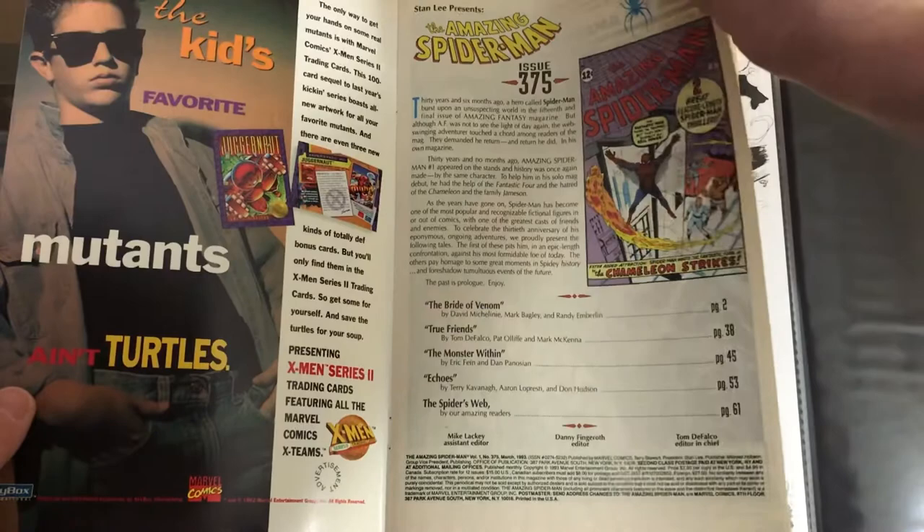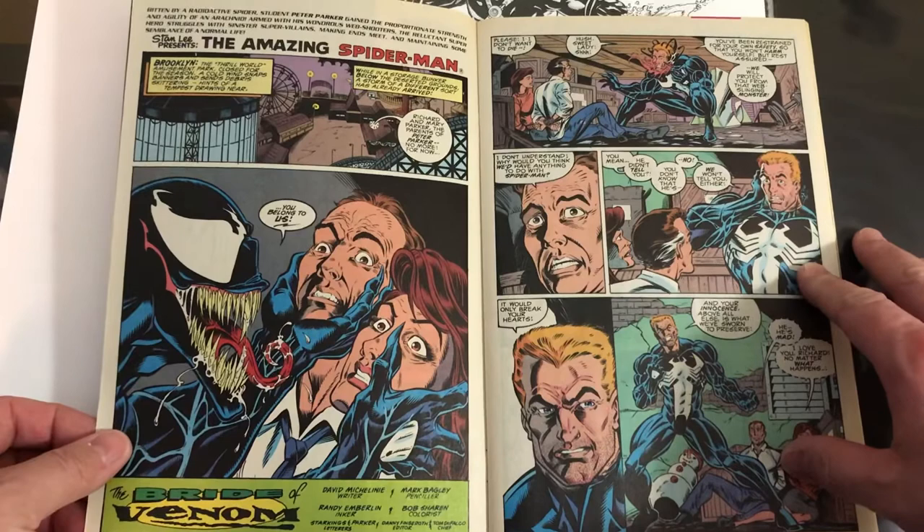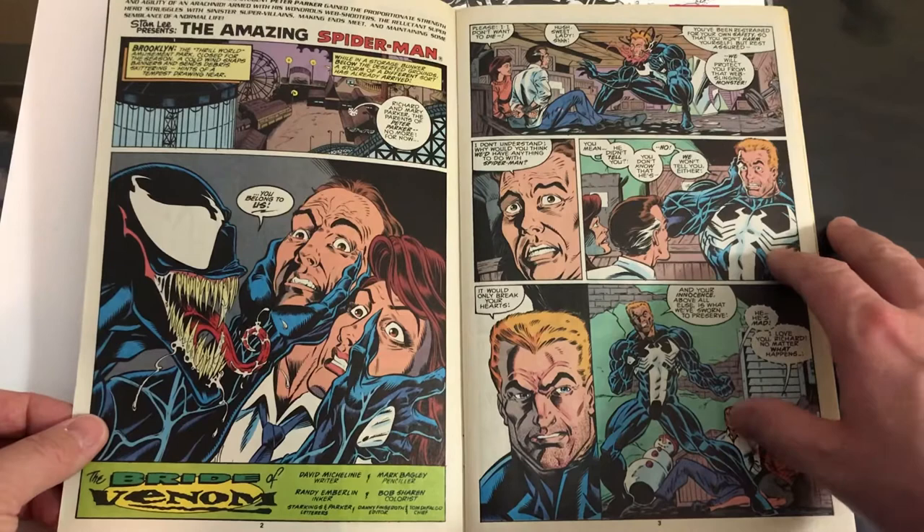I personally think that Mark Bagley is probably the best Spider-Man artist of all time. No disrespect to Tom McFarlane or Eric Larson, John Romita Sr., Ditko, all those guys.